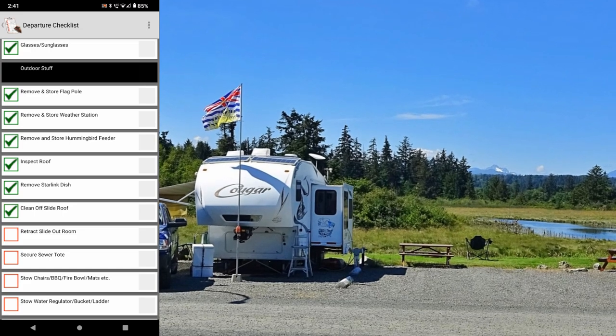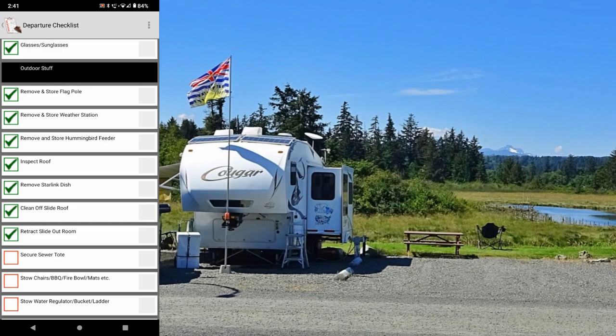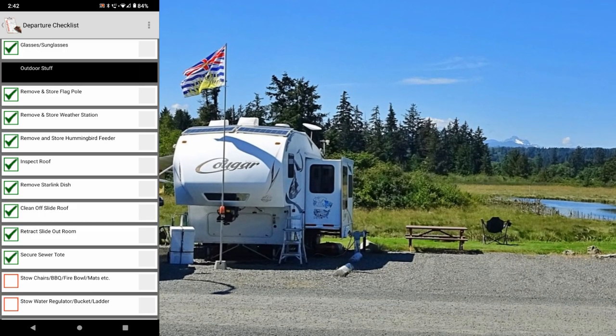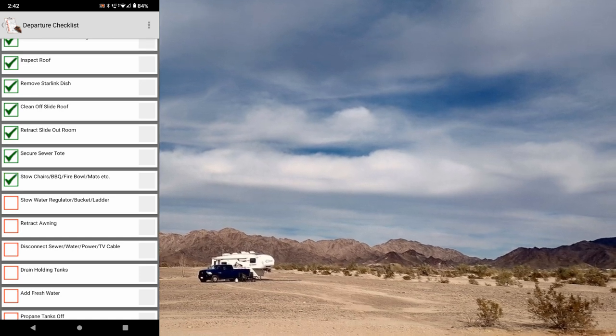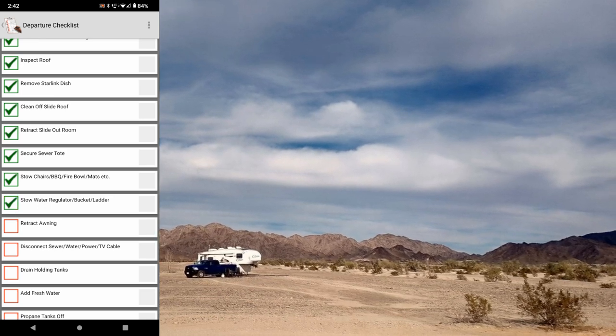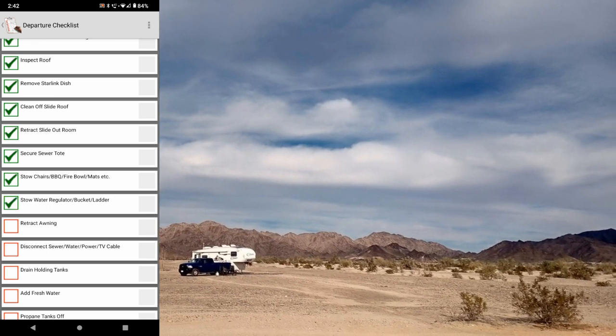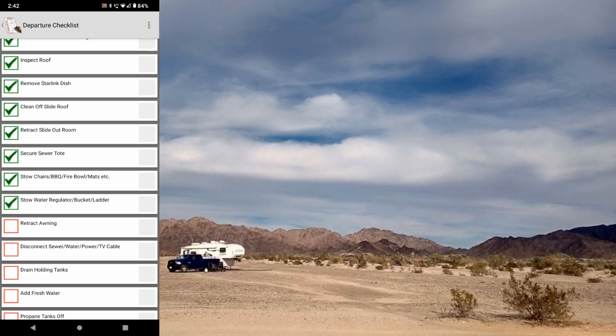Clean off the slide roof — sometimes leaves and little branches get up there. Retract the slide-out room. Secure the sewer tote — I have it strapped to my ladder. Stow chairs, barbecue, fire bowl, mats, and all the other camping stuff. Stow water regulator. I have a bucket that I carry for garbage or washing, and also my foldable ladder.